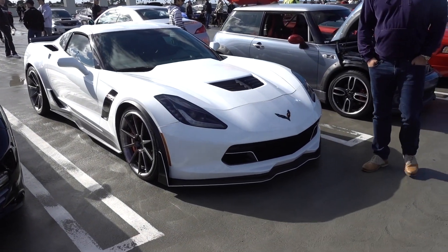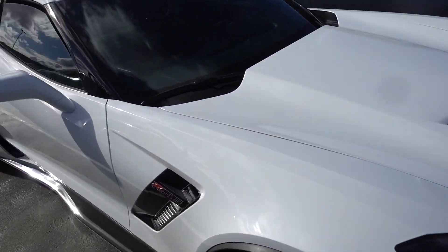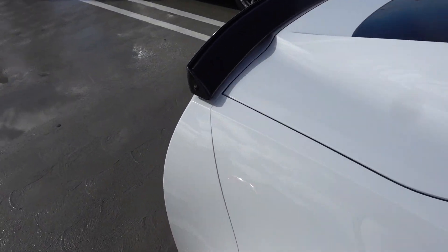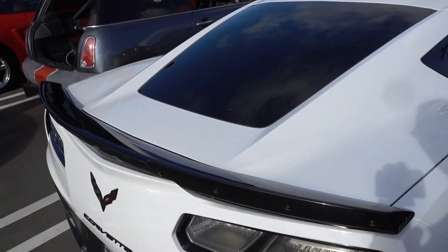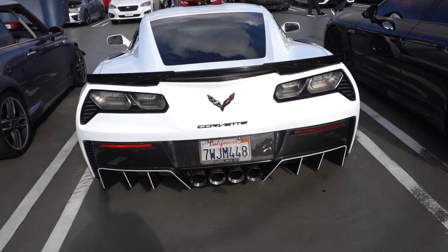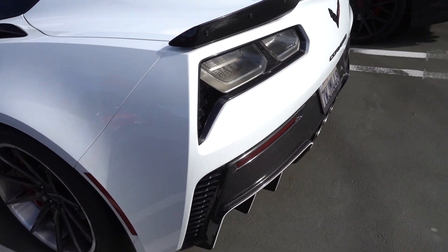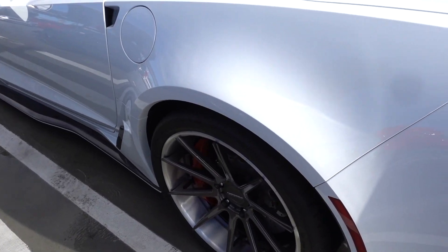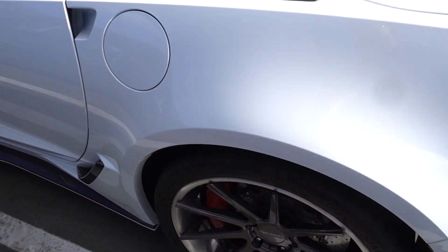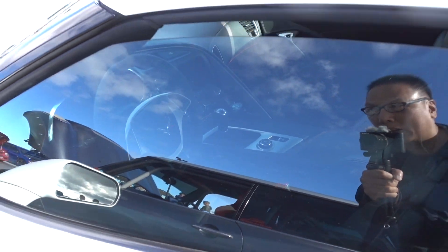Corvette Z06 — currently the most powerful Corvette available for sale, 650 horsepower. This thing is pretty much a track monster, at least until it gets replaced by the new ZR1 which is even more powerful. This one has a nice selection of carbon fiber on the rear, big wheels that probably slow the car down more than anything else. And look at that — it's got a proper manual transmission as well.